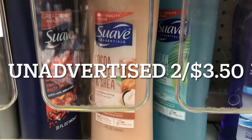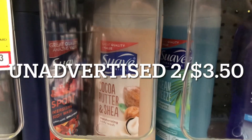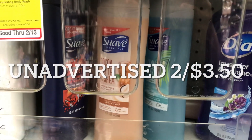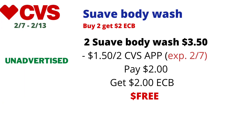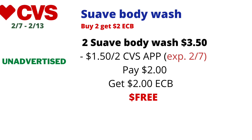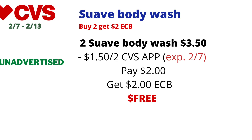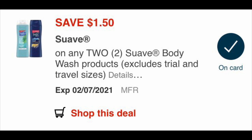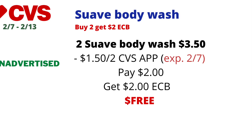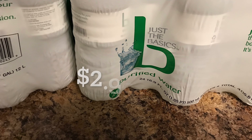The Suave body washes are on an unadvertised deal this week at CVS — at my store they're on sale two for $3.50 (online it shows two for $4, but mine came out to two for $3.50). I used a $1.50 off two digital coupon on the CVS app — note that coupon expires today, February 7th. I paid $2 and got back $2 in ECBs, making the final cost free.